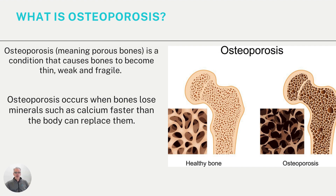What is osteoporosis? Osteoporosis literally means porous bones. It's a condition that causes bones to become thin, weak, and fragile, fracturing more easily. Osteoporosis occurs when bones lose minerals such as calcium faster than the body can replace them. You can see from the picture that the bone on the right is the osteoporotic bone — it has a lot more gaps — while the bone on the left is the healthy bone, which looks more solid and continuous.